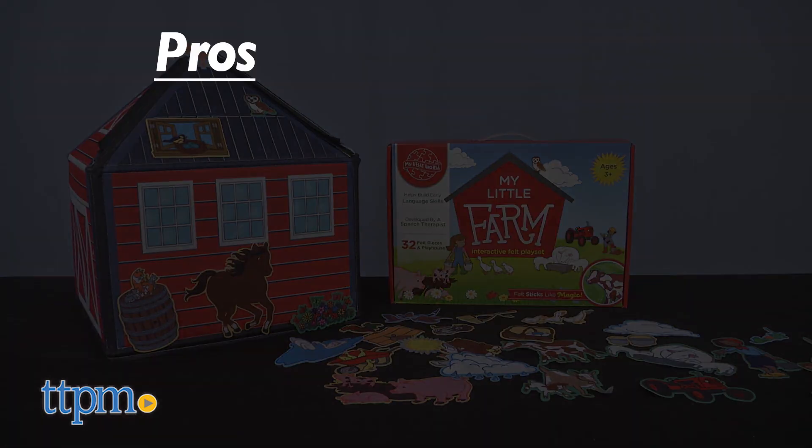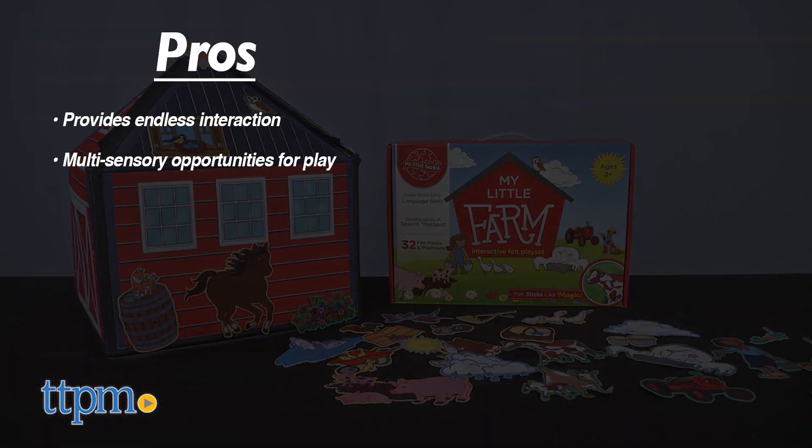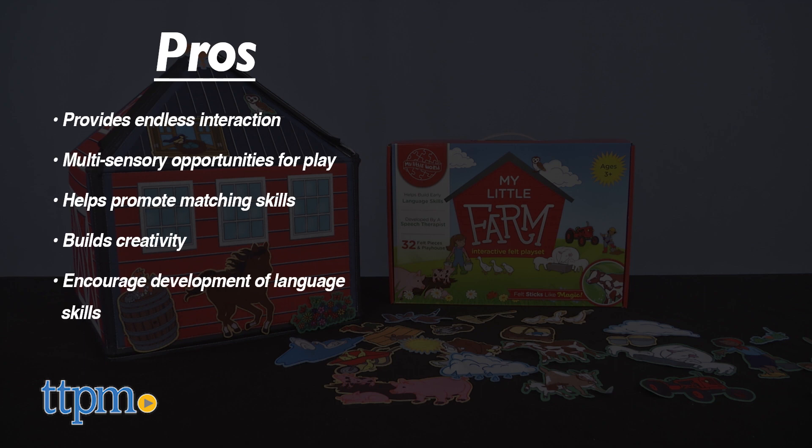My pros? It provides endless interaction and multi-sensory opportunities for pretend play. It helps promote matching skills, builds creativity, and encourages development of early language skills by associating images with words and ideas. And lastly, it's easy to clean up.